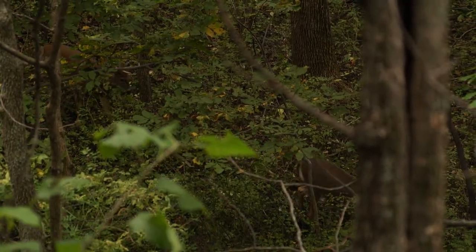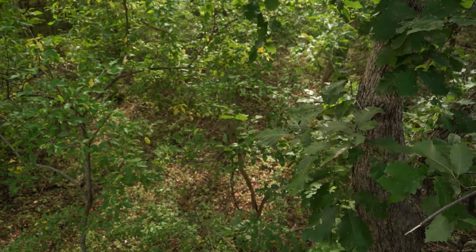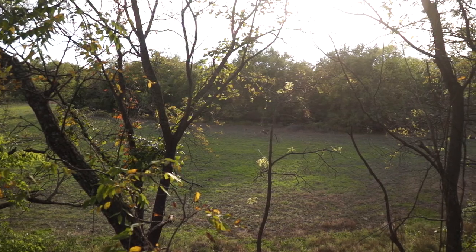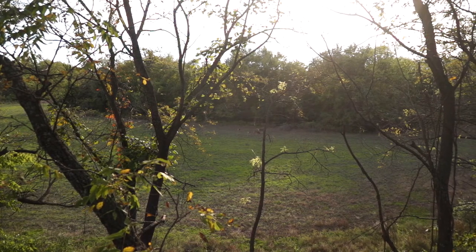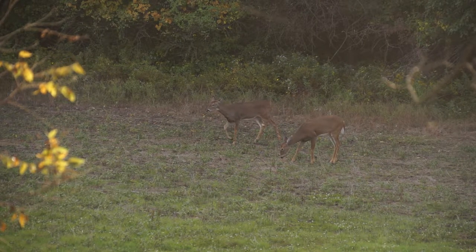Burr oaks and other nut-bearing trees are where deer gravitate this time of year — they'll be feeding heavily on those. If you don't have that, I'd recommend green clovers. If you have food plots, a clover field, or an alfalfa field nearby — even if it's not on your property — get into an area that intercepts deer going to those areas to feed. Most likely they'll be feeding in those fields at night but browsing on nuts throughout the day.